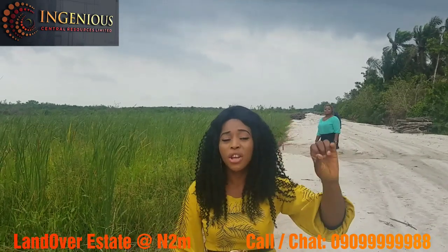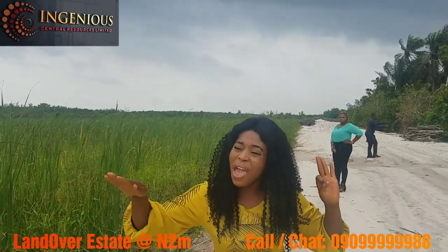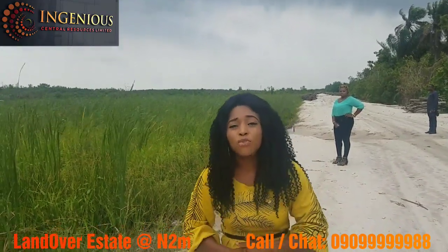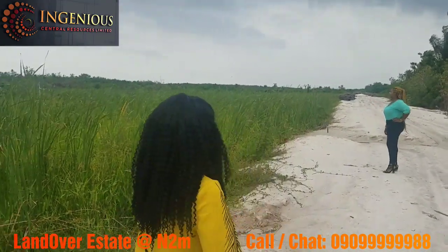I would rather you benefit from this estate. It has got excision, good positioning, and you're buying into an estate, so it eliminates every other hassle. What are you waiting for? Call us for more details. I'll be introducing the MD of this company so that he can tell you the vision he has for this estate.